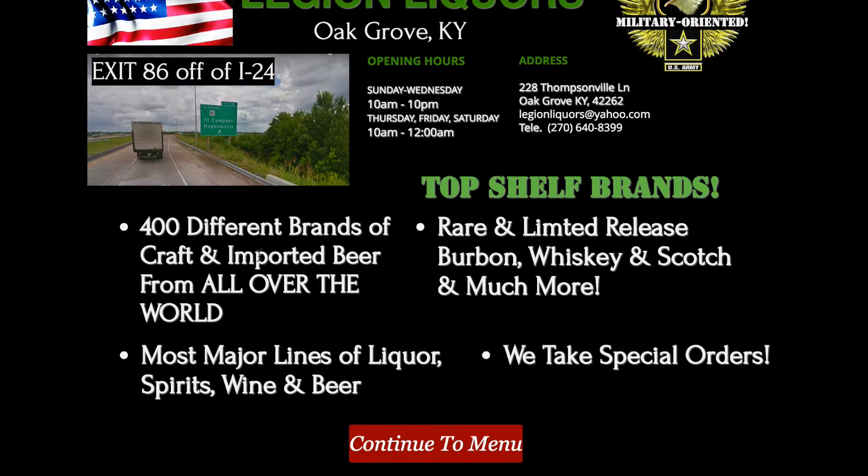'Top Shelf Brands' — just something to pop up and catch their eye. Right here: 400 different brands of craft and imported beer from all over the world, most major lines of liquor, spirits, wine, and beer, and rare and limited release bourbon, whiskey, and scotch.